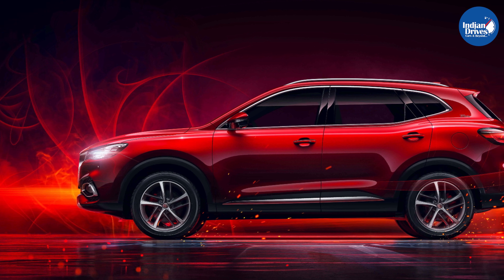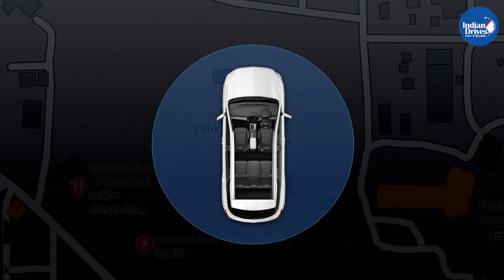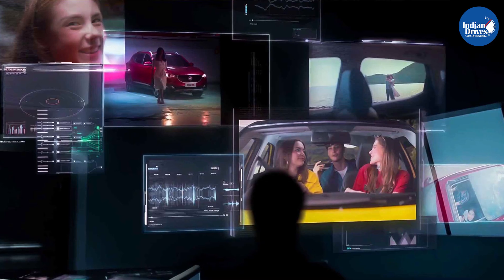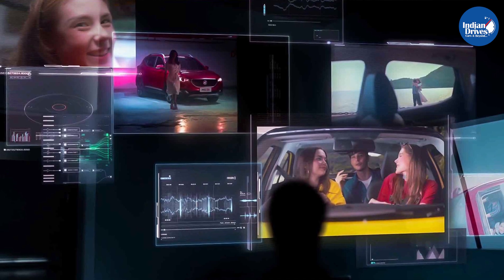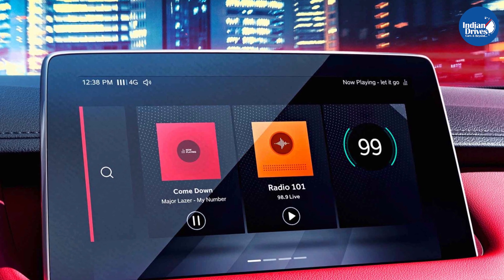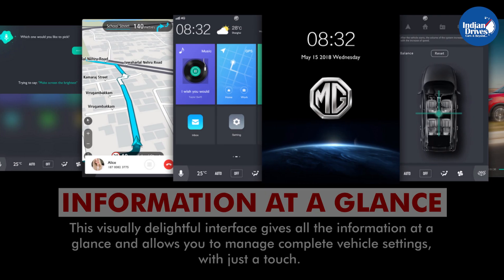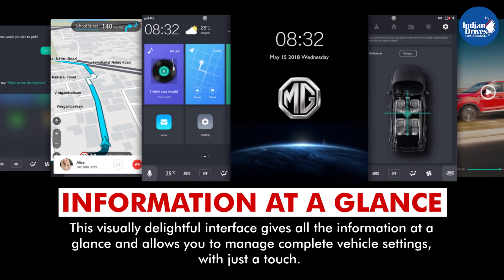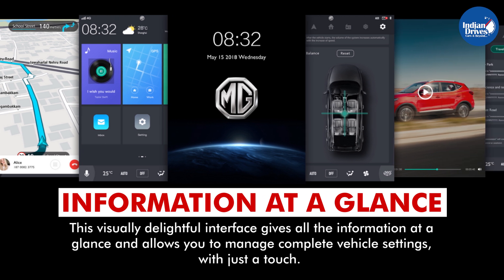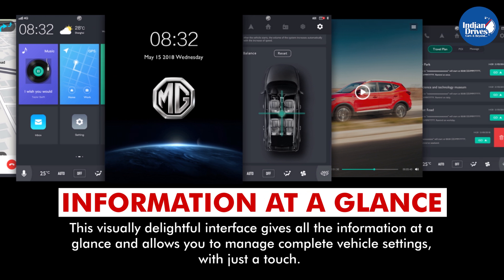The MG Hector is India's first car that will offer connectivity on the go, and the brain behind it is the revolutionary iSmart next-gen technology. It combines hardware, software, connectivity services, and applications to make your driving experience easier, smoother, and smarter. The visually delightful interface gives all the information at a glance and allows you to manage complete vehicle settings with just a touch.